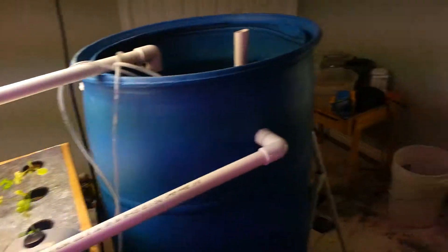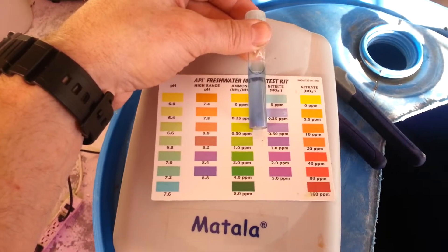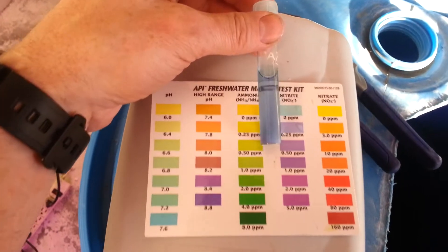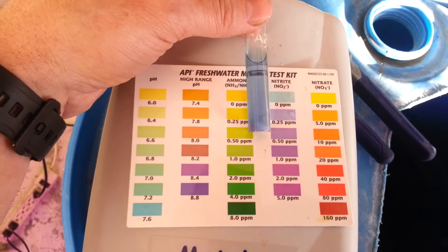Today I tested my nitrites and last time they were a dark purple, but today they look good. It's probably between 0 and 0.25 parts per million, and that's exactly where I'd want it to be — nice and low.